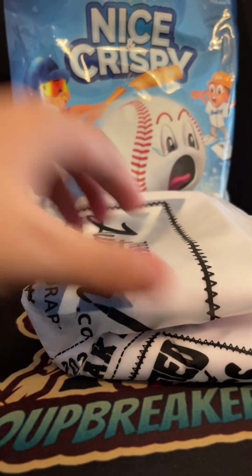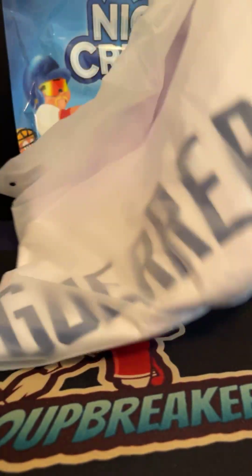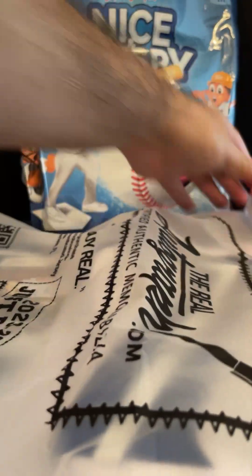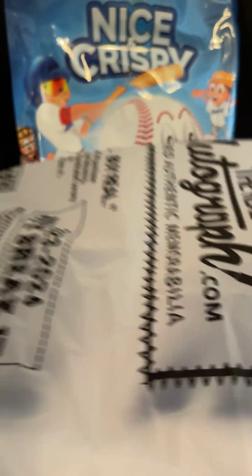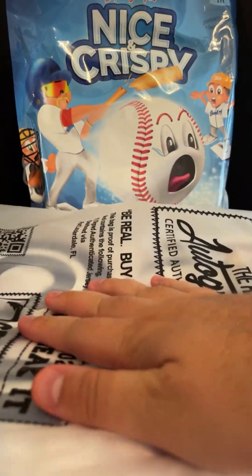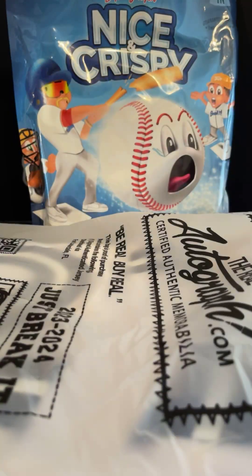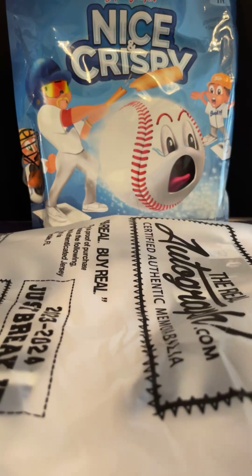Wow — Vladdy Guerrero Jr. for the Blue Jays! Joseph, one of the final fillers there on the Vladdy. JSA authentication — let's see where the auto is. It's right there on the two — autograph right there on the two, JSA authenticated. Nice hit for the Blue Jays on the break!